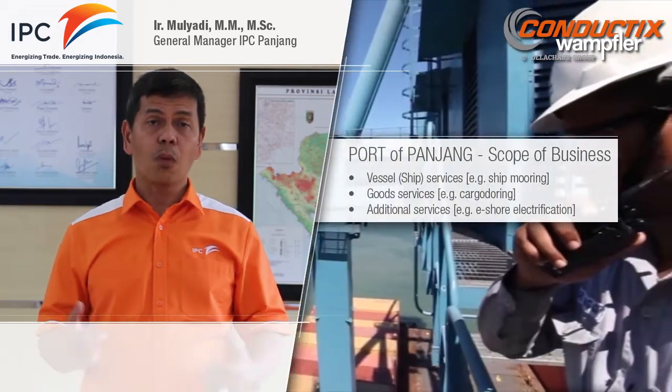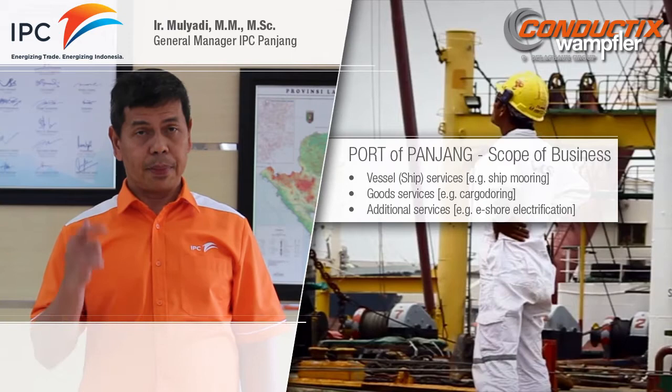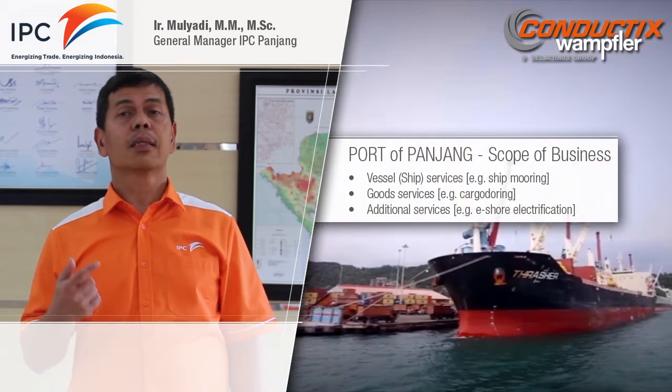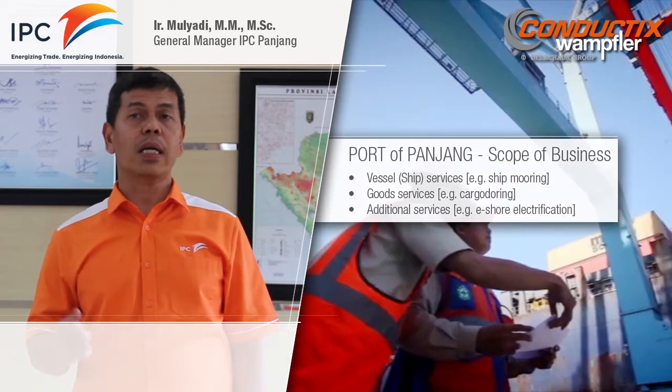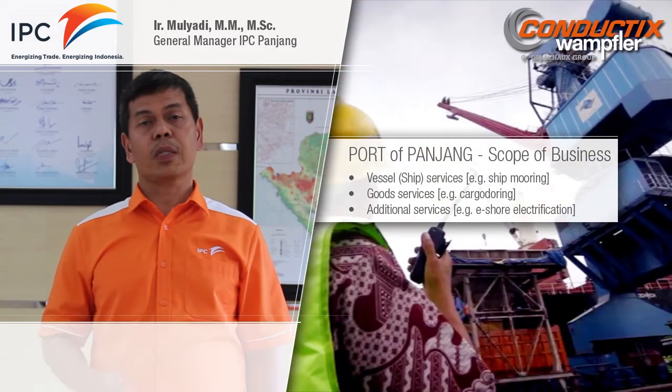Our scope of business is: one, vessel ship services, including ship guides, ship delays, and ship mooring; two, goods services, including stevedoring, cargo doering, goods stacking, receiving, and delivery for container or non-container.